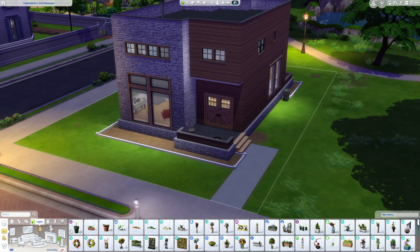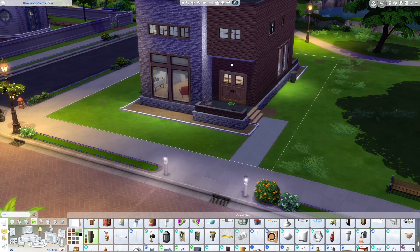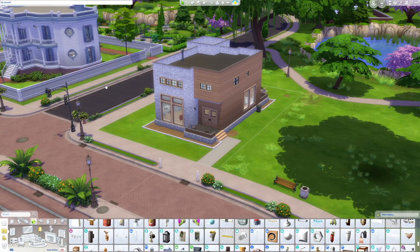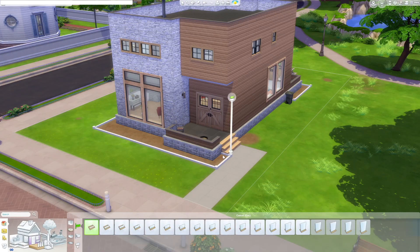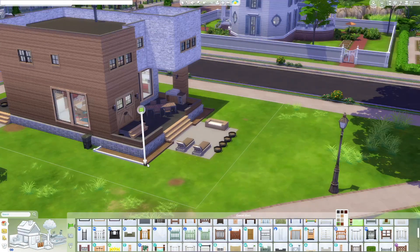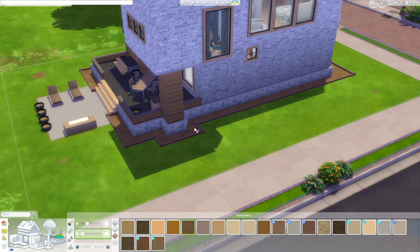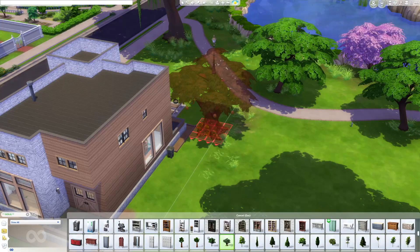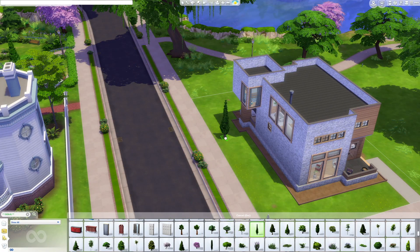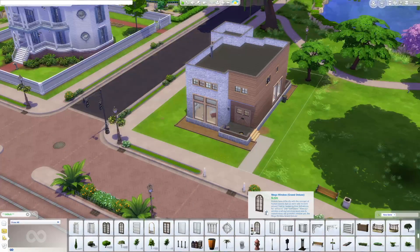Back when I built this house I wasn't really too familiar with the debug catalog and getting the world decorations, trees, and objects. Now that I am, I tend to gravitate more towards that because when I build a house I want it to fit in with its surroundings. You don't have to use it here — it could go in any lot in Willow Creek and would probably still fit. It's just important that I use landscaping from the road so it'll still work if you choose a different 30 by 20 lot elsewhere in Willow Creek.